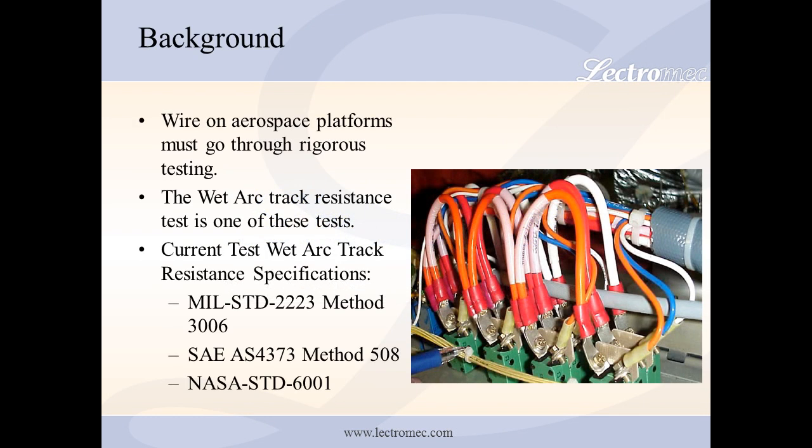Before a wire may be used on an aircraft, it must successfully pass a rigorous set of independent tests designed to ensure that the relevant construction specifications are met. One of the tests is the wet arc track resistance test.